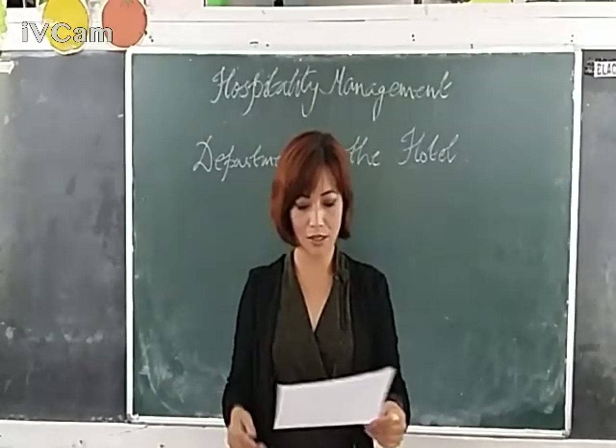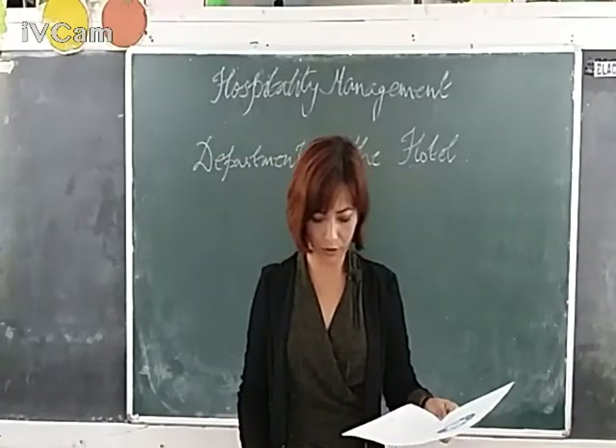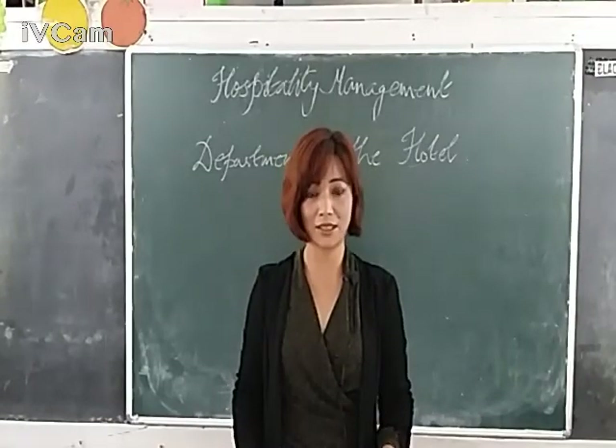Later on, I will be discussing about the various sizes of the hotel and the classification. Thank you so much for today and have a nice day. Thank you.